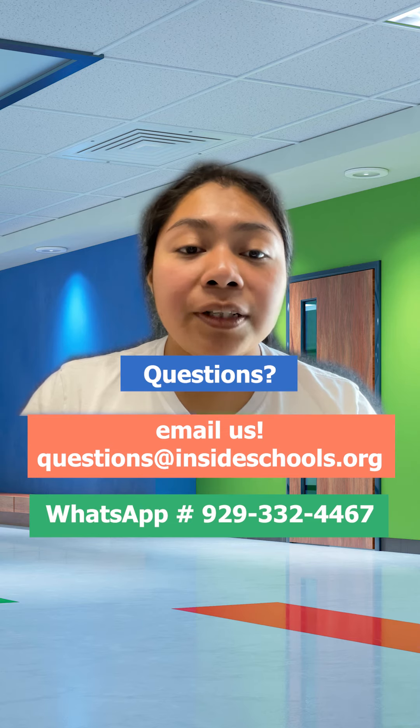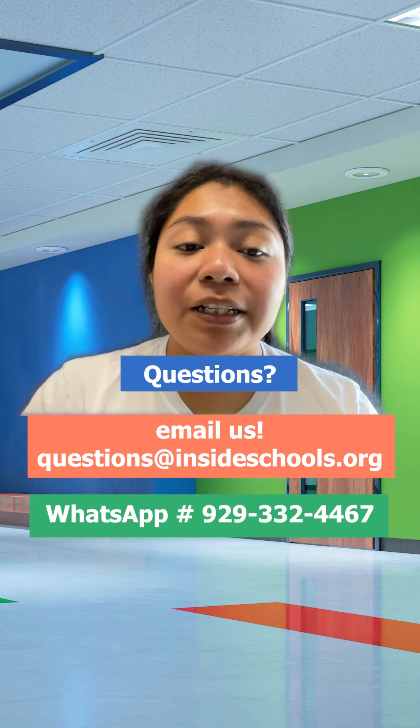Remember to reach out to Inside Schools at questions@insideschools.org or by WhatsApp or text at 929-332-4467 if you have any questions about the New York City Public Schools.